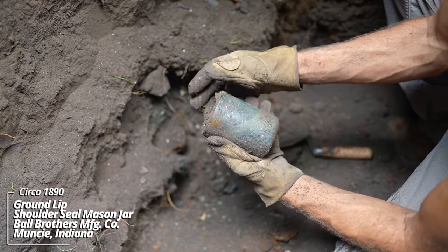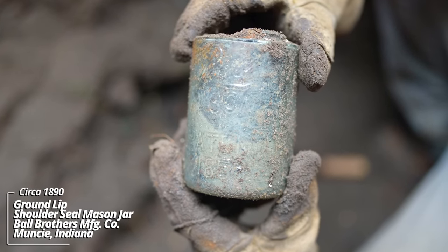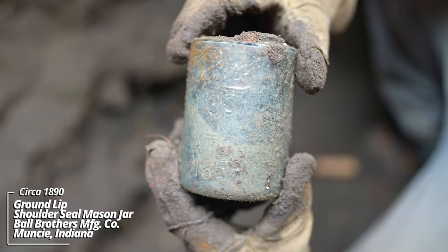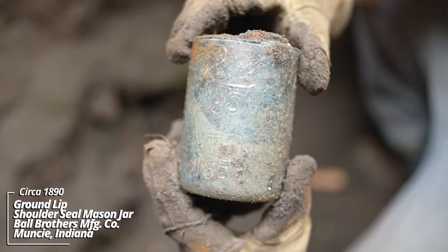It's a broken Mason jar — a Ball Mason's patent. You'll see that 1858 date; that's not the year it was made, that's just the patent date. This is likely from the 1880s or 90s.